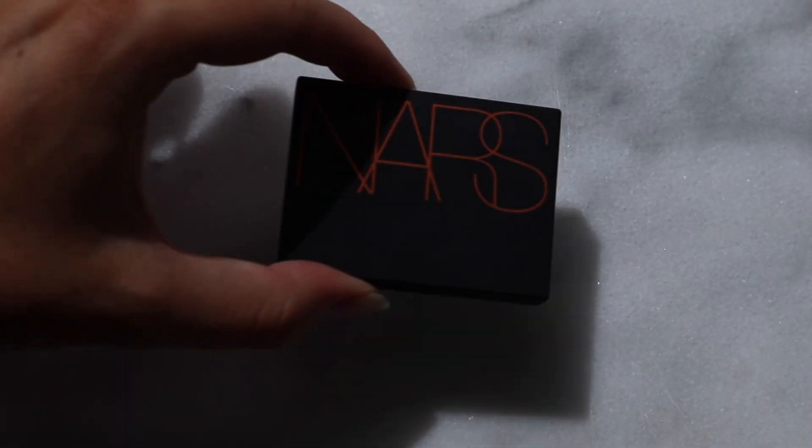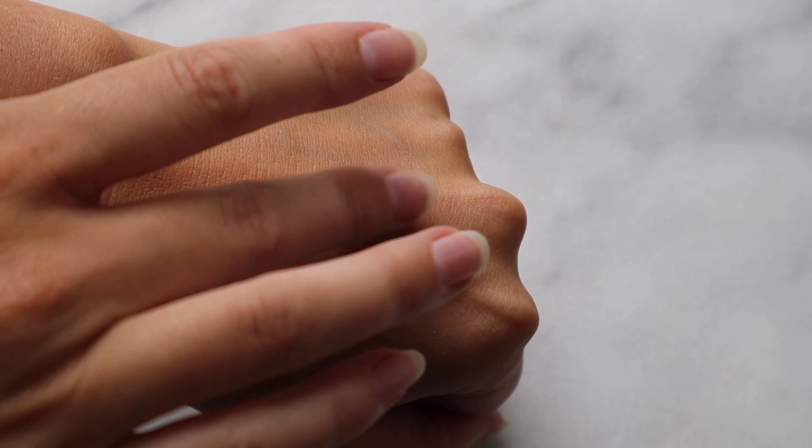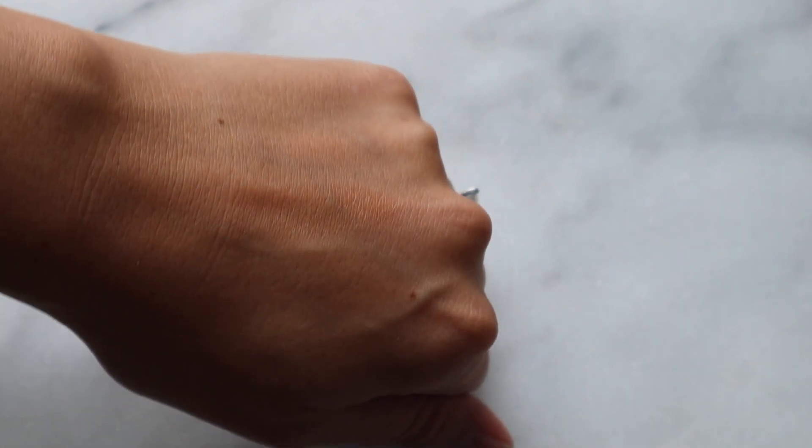Then I go on top with my next product — the NARS Laguna bronzer. It's a favorite for a reason: the shade match is perfect for me, I find it super easy to blend and work into the skin, and I really love it.